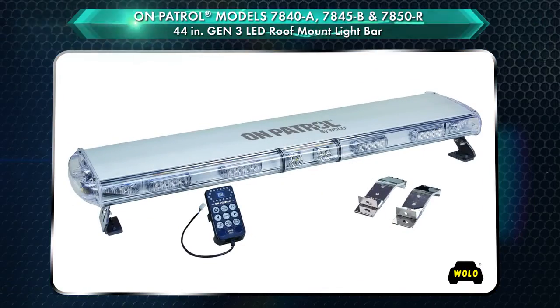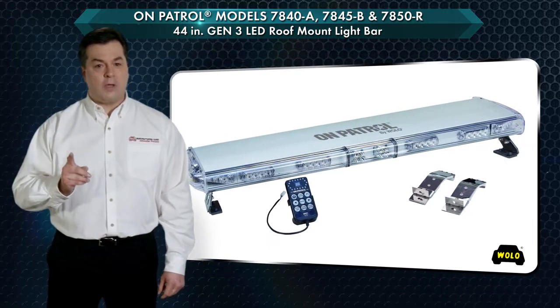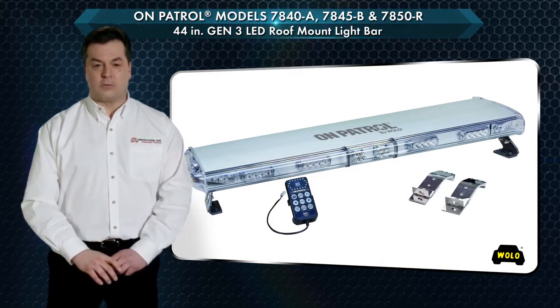All models meet SAE J845 Class II requirements. On Patrol is a registered trademark of Wolo Manufacturing Corp.